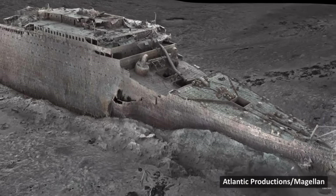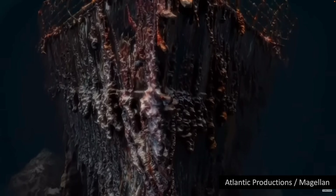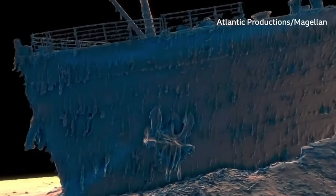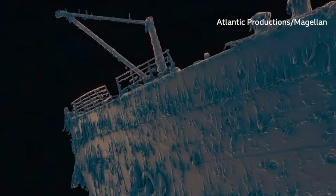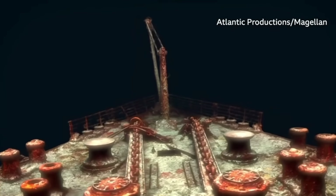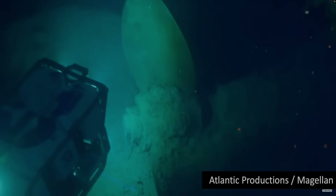The first full-sized 3D digital scan of the Titanic, which lies more than two miles — or 3.5 kilometers — down in the Atlantic, has been created using deep sea mapping. The project was carried out in the summer of 2022 by Magellan Limited and Atlantic Productions. Submersibles, remotely controlled by a team onboard a specialist ship, spent more than 200 hours surveying the length and width of the wreck.